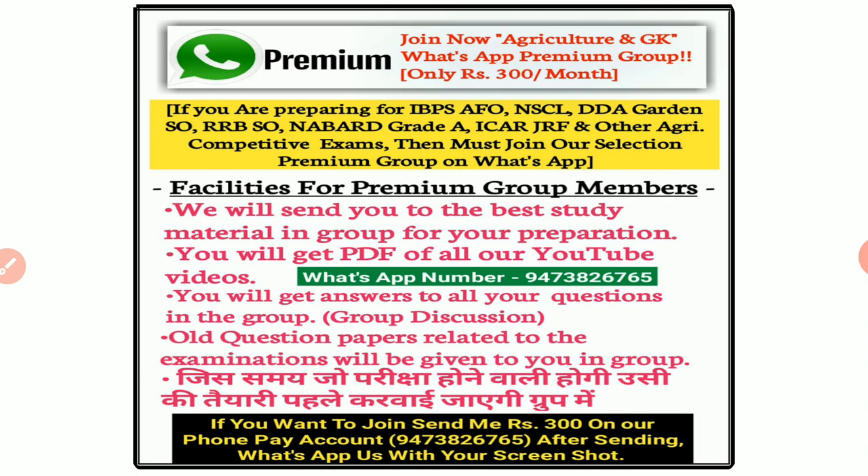Friends, we brought a golden opportunity for you to crack all competitive exams. Those who are searching for Agriculture and other competitive exam study materials, I think this is the best opportunity for you. So don't delay and don't waste time. Join now Agriculture NGK WhatsApp Premium Group, which consists of 300 rupees per month. The facilities for Premium Group members are: we will send you the best study material in the group for your preparation. You will get PDF of all our YouTube videos. You will get answers to all your questions in the group. All question papers related to the examinations will be given to you in the group. So please utilize this opportunity and crack your exams. Let's get started.